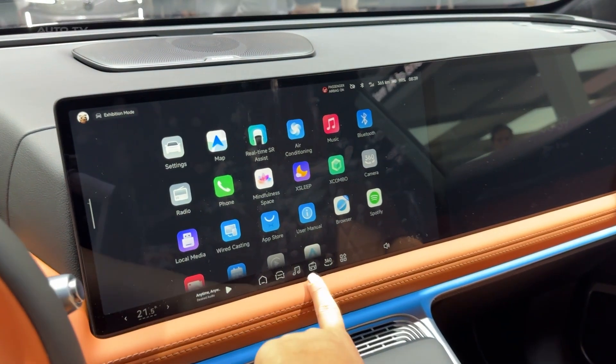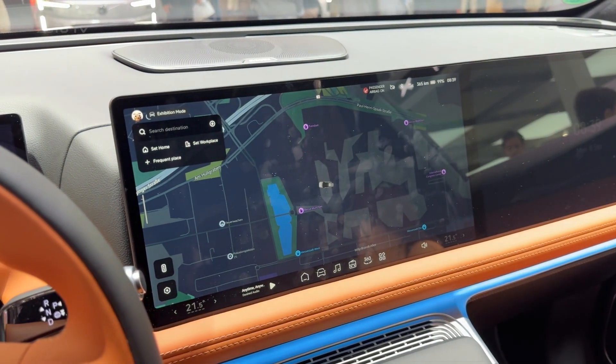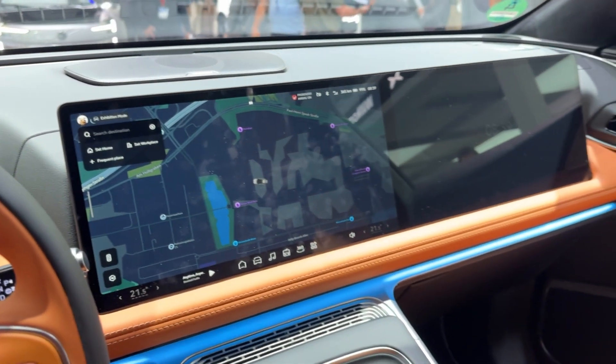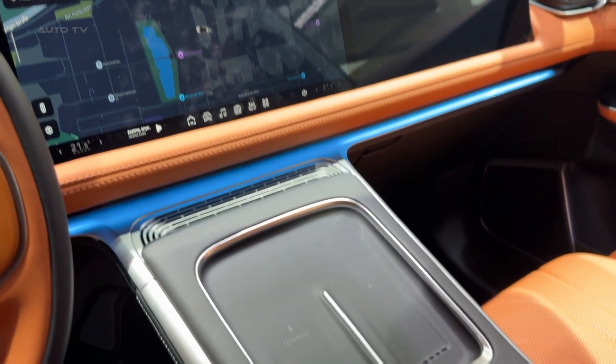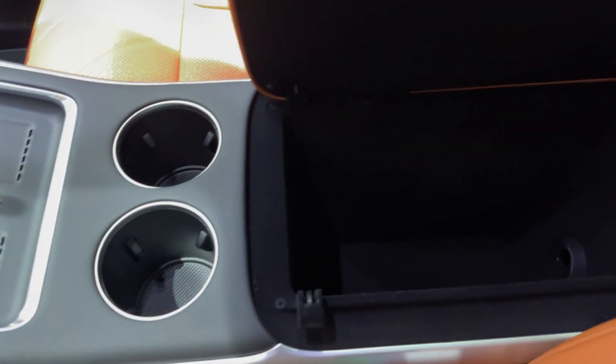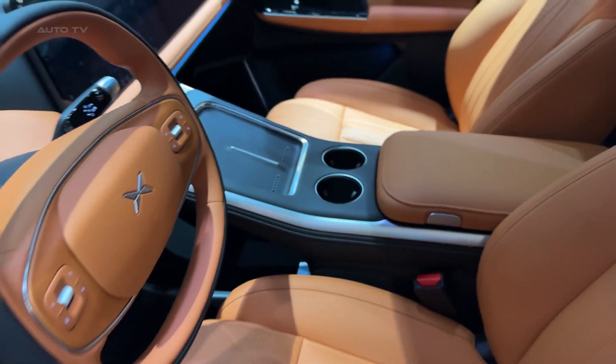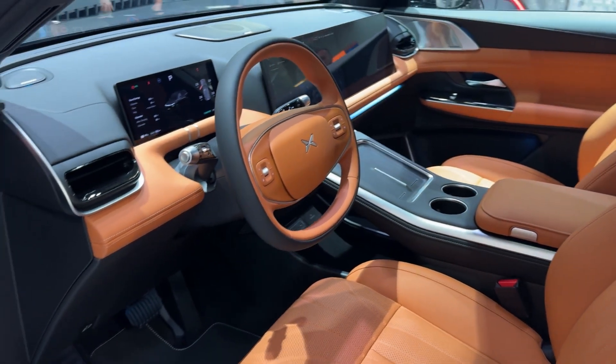Inside is where this thing really surprises you. Xpeng went all out with the luxury factor. You've got Nappa leather seats up front with 12-way power adjustment, heating, ventilation, and a 10-point massage system. The rear seats recline electrically and also get heating, ventilation, and massage functions. It's like flying business class on the road.